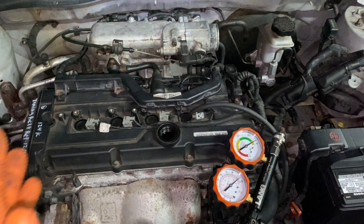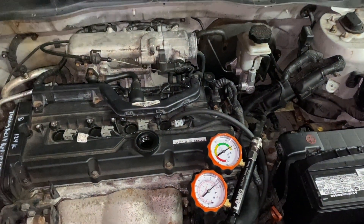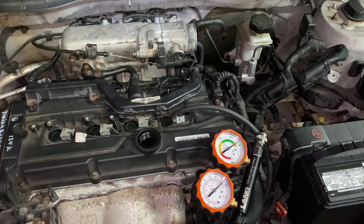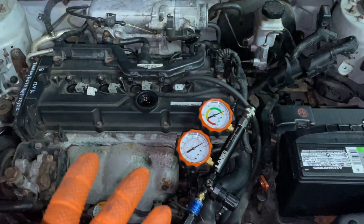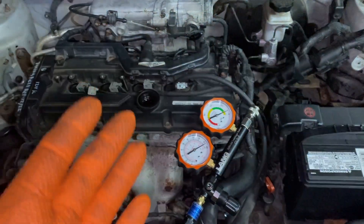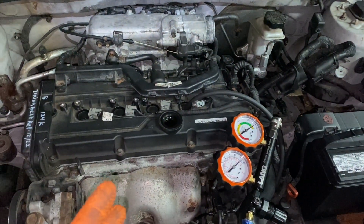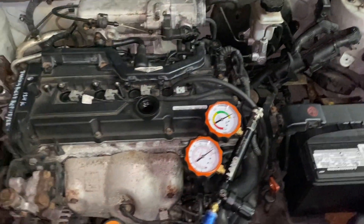I was thinking maybe it's a computer issue, but computers rarely go bad. I had the noid light on it and the injector was working — I could hear the injector clicking. I took the spark plug out and it was wet, so I had fuel. I had good fuel pressure. The only thing I wasn't sure about was the spray pattern of the injector.